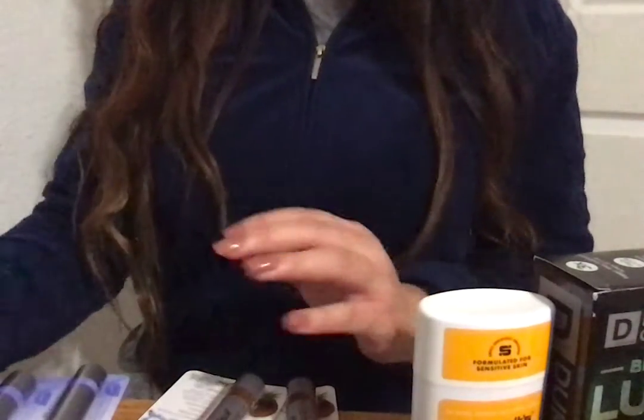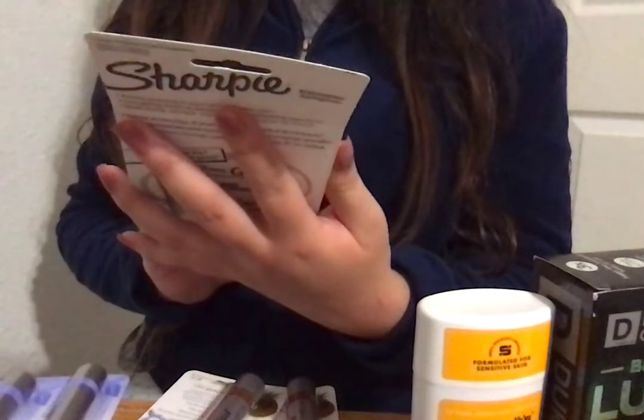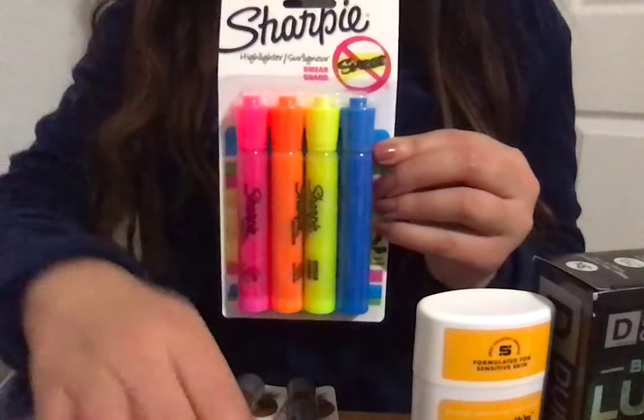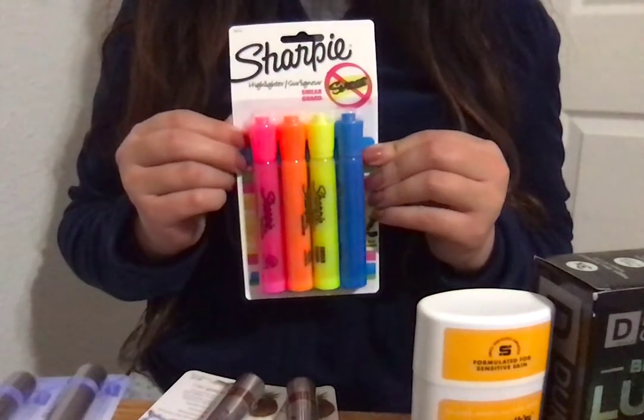Something random — I found these Sharpie 4-pack highlighters that have the smear guard. These were also on sale for 40 cents. You can never have too many highlighters.